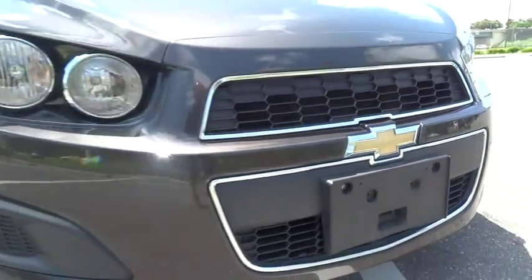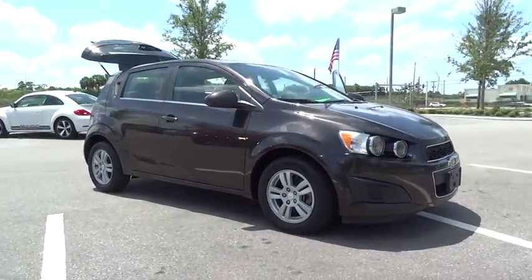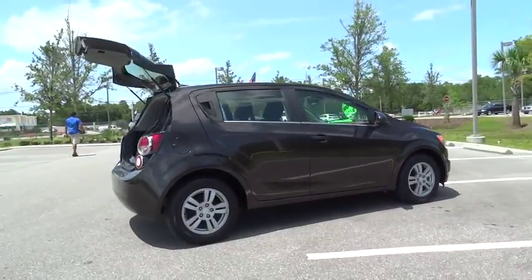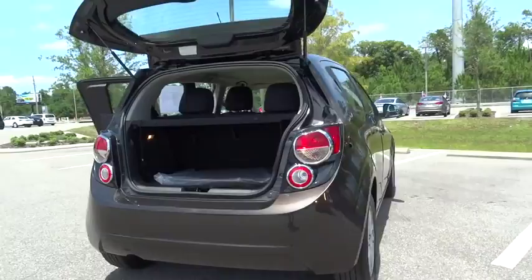The 2014 Sonic. The taut, strong body lines and powerful stance of Chevy Sonic allude to the power you'll find under its hood. Throw a little extra power into the mix with the available turbocharged engine. So where's the sweet spot? Behind the wheel.